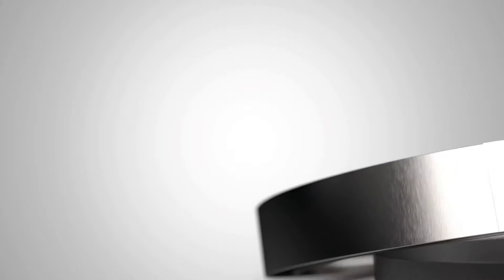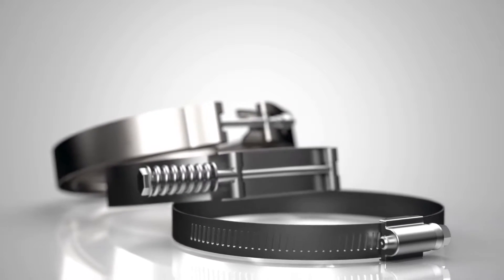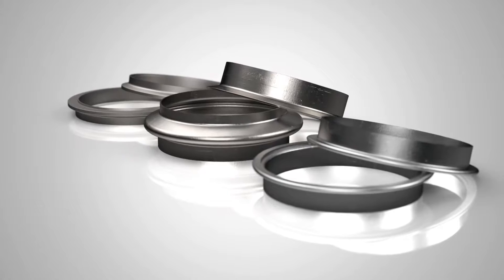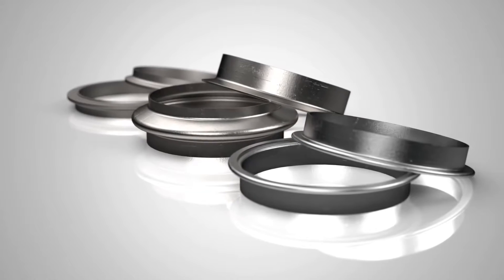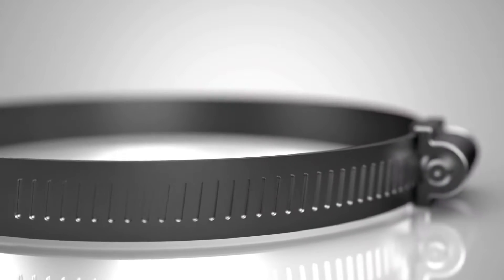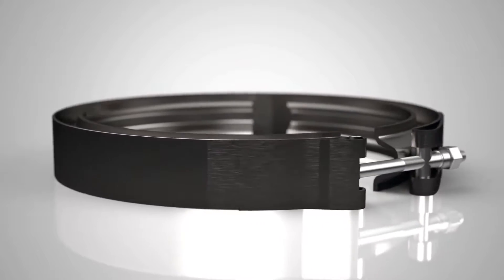Our common clamp styles include V-band, butt joint, lap joint, band, U-bolt, T-bolt, worm drive, fuel injector, one-ear pinch, and rubber insulated clamps. Allow us to show you our wide range of clamps and flanges. We are here to discuss your needs with cost-effective solutions.